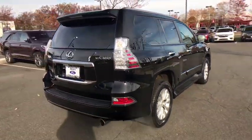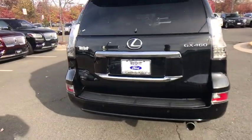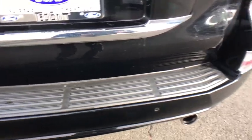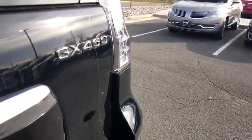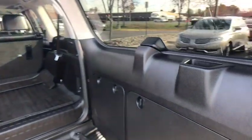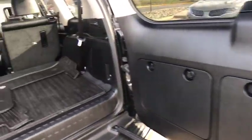This vehicle has less than 55,000 miles. Here are some of this vehicle's great options: power passenger seat, traction control, backup camera, steering wheel audio controls, stability control, anti-lock braking system, keyless entry, navigation system, Bluetooth.